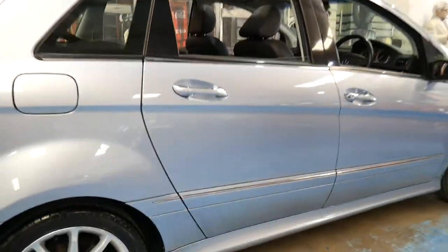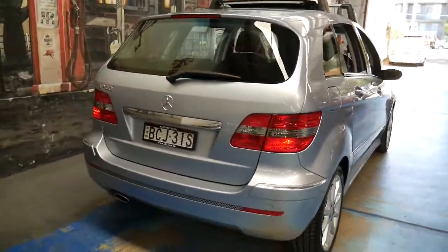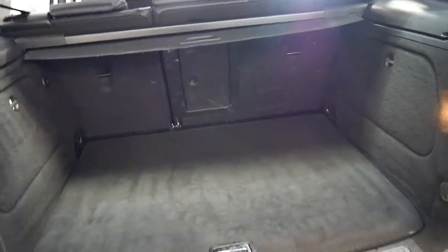The car drives beautifully and it's been very well looked after. It's got front and rear factory parking sensors, and the other good thing with these B200s is they do have a lot of utility — you can fold down the back seats to give you extra space.